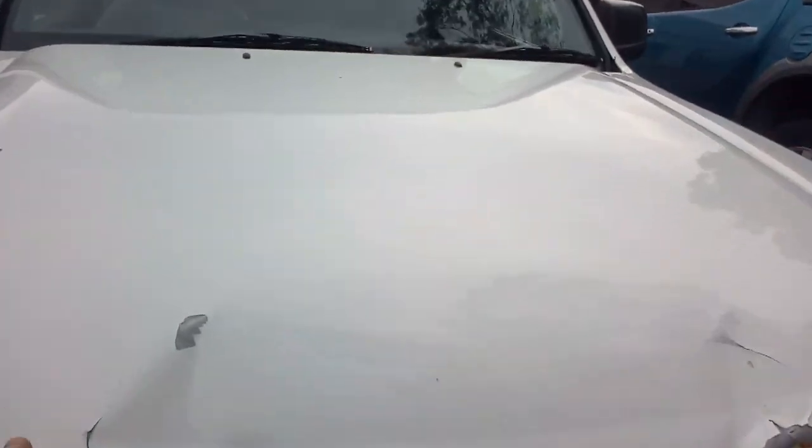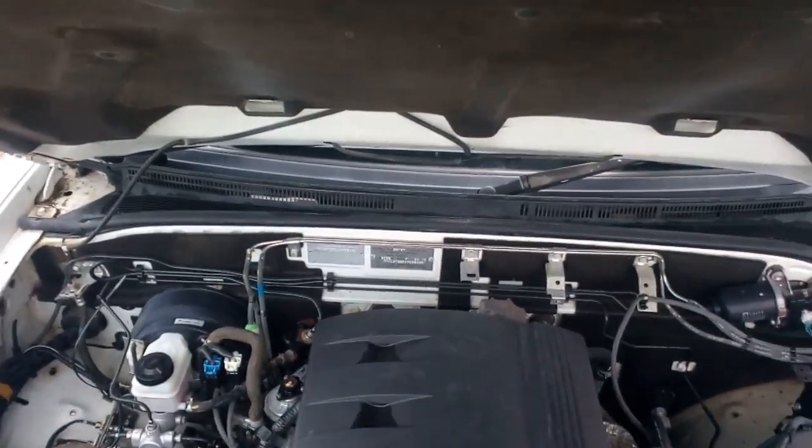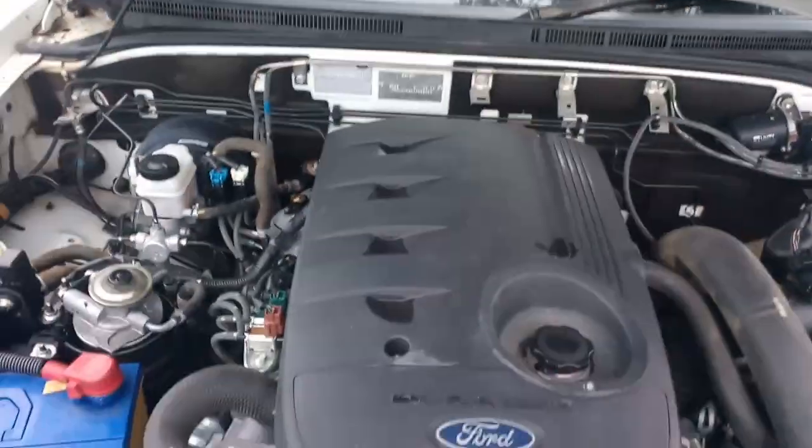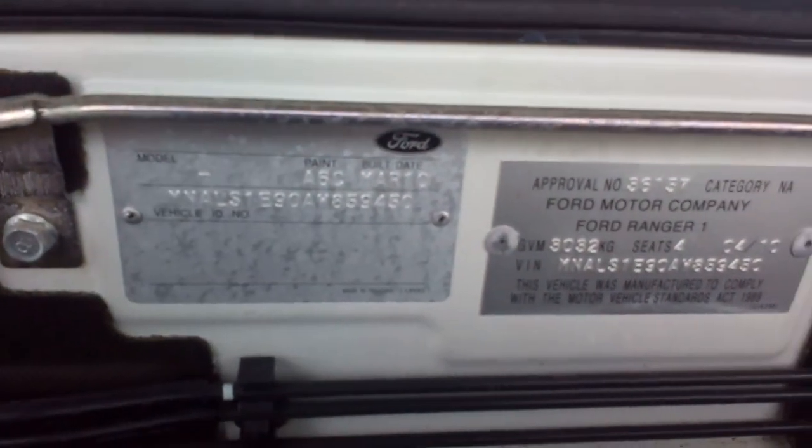Pop the bottom up here. There's our engine in there. We tested it up, it's all good. We'll start it up in a second.